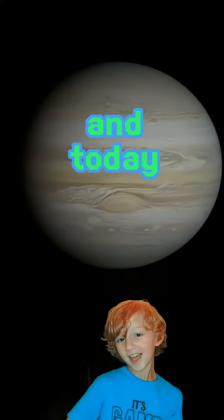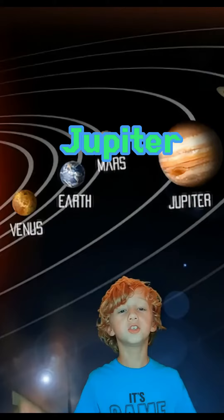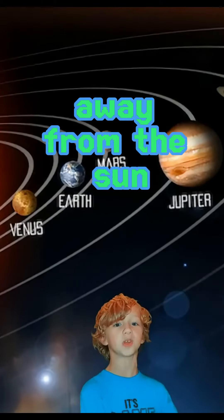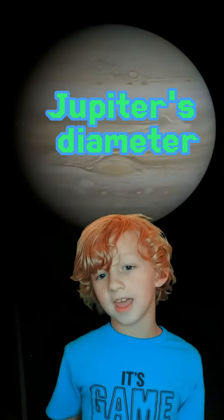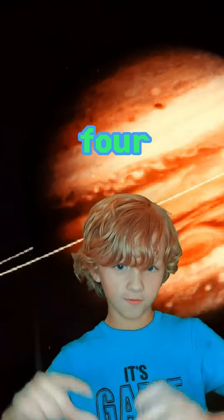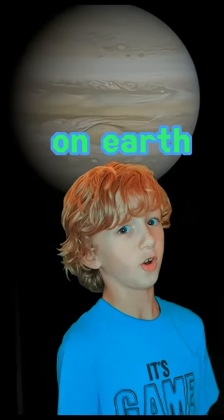Hi, my name is Noah and today I'll be teaching about Jupiter. Jupiter is the fifth planet from the sun, about 460 billion miles away. Jupiter's diameter is 88,695 miles, and it has four sets of rings. One year on Jupiter is 11 years on Earth.